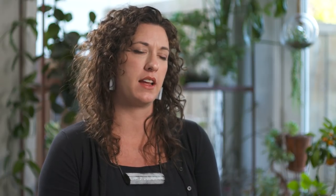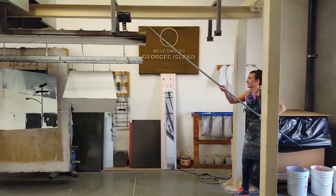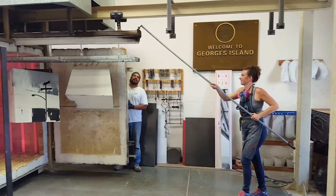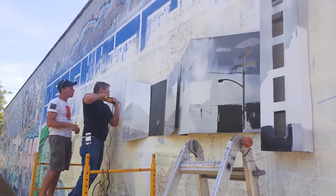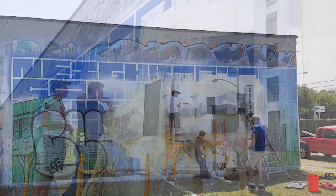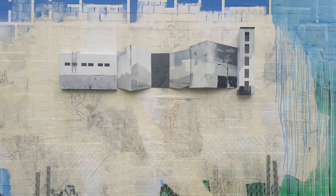Each piece is about three to four feet in size. The kiln that I was using is seven feet long, four feet wide, and eight feet high — so a giant walk-in kiln. I was able to create these panels, and then they were shipped back to Dallas and installed in the Cedars for six months.